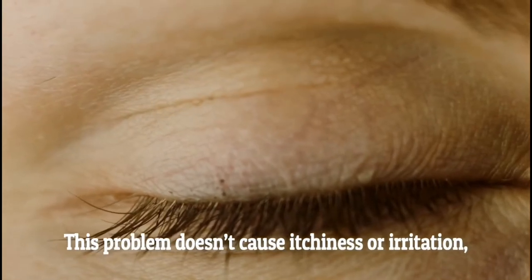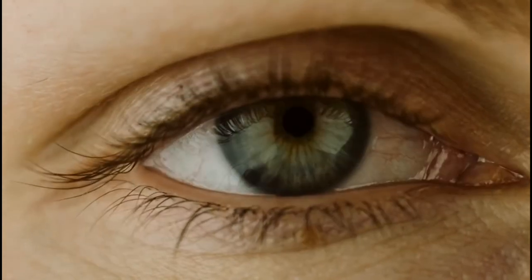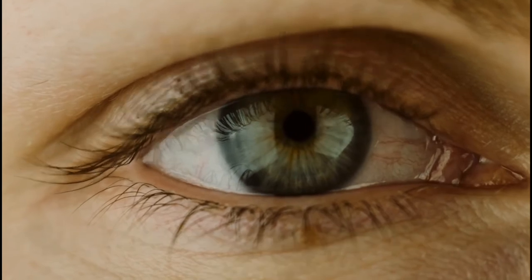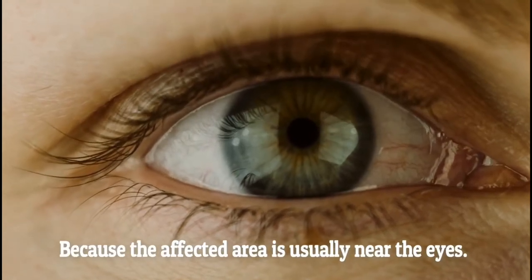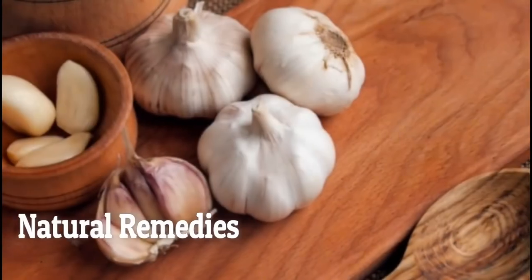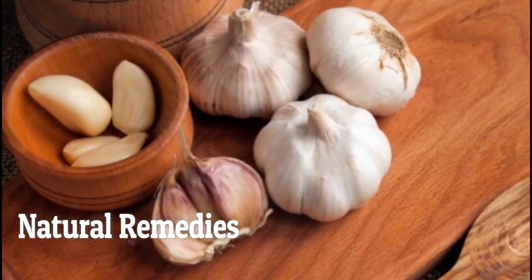This problem doesn't cause itchiness or irritation, but it could cause some vision problems if the bump has grown large enough. Because the affected area is usually near the eyes, surgery is not the best treatment plan. So let's see some natural ways to get rid of cholesterol deposits around your eyes.